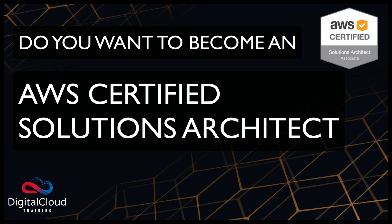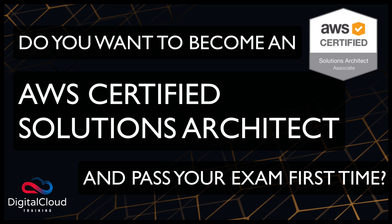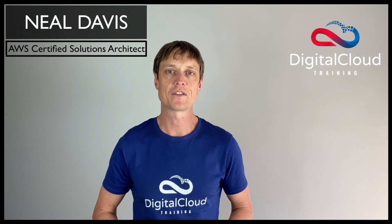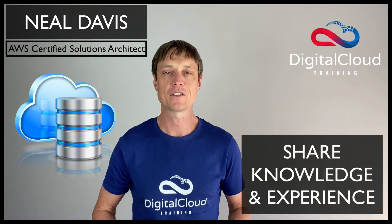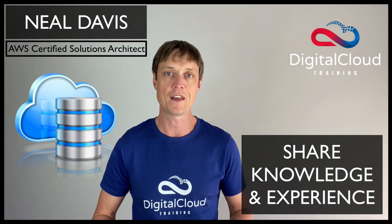Do you want to become an AWS Certified Solutions Architect and ensure you pass your exam first time? Then these AWS Certified Solutions Architect Associate practice tests are for you. My name's Neil and I'll be your instructor for this course. I've been working in cloud computing since the very beginning, and my passion is to share my knowledge and experience with others to help them achieve success in their careers.